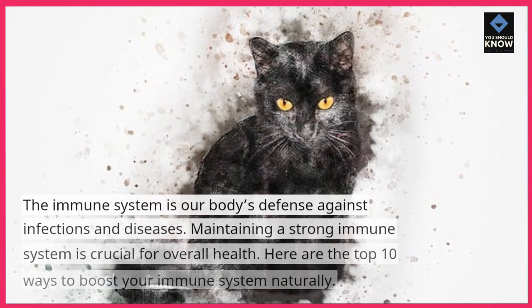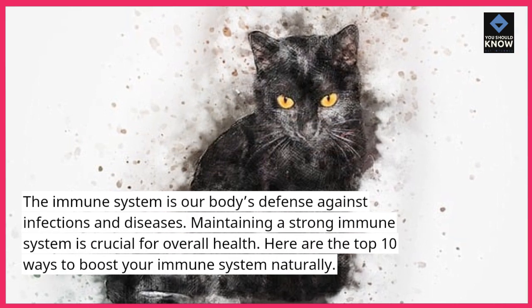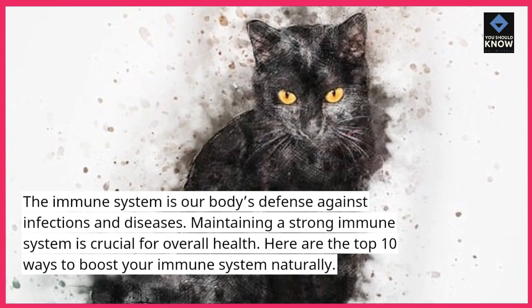The immune system is our body's defense against infections and diseases. Maintaining a strong immune system is crucial for overall health. Here are the top 10 ways to boost your immune system naturally.